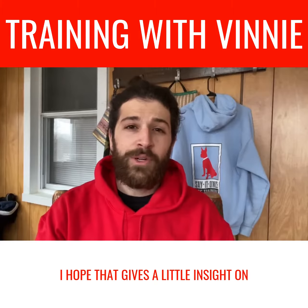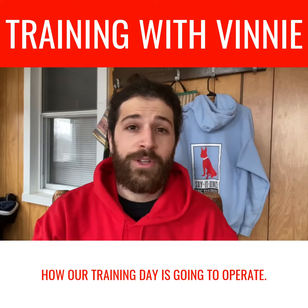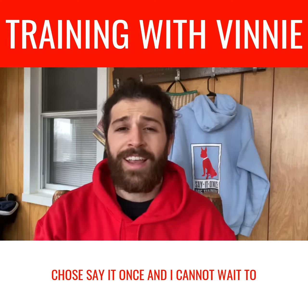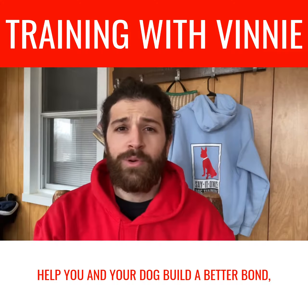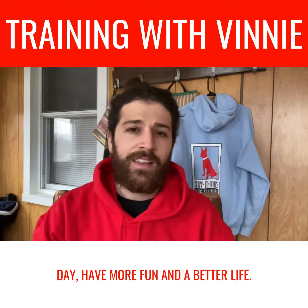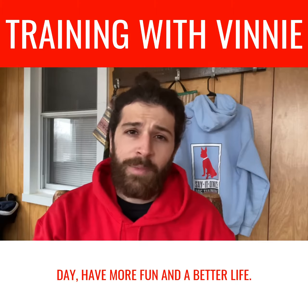I hope that gives a little insight on how our training day is going to operate. I am extremely thankful that you guys chose Say It Once, and I cannot wait to help you and your dog build a better bond, get more trust, and at the end of the day, have more fun and a better life.